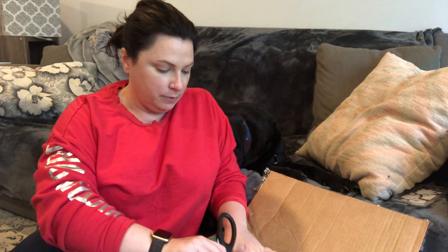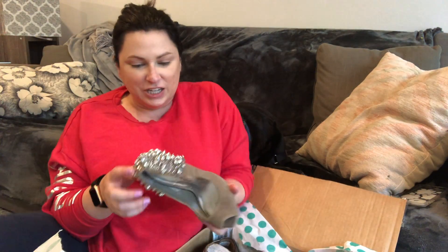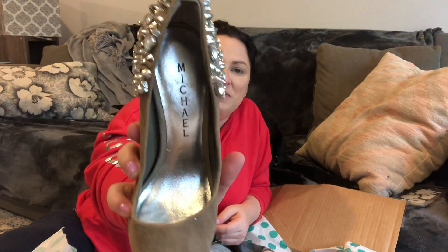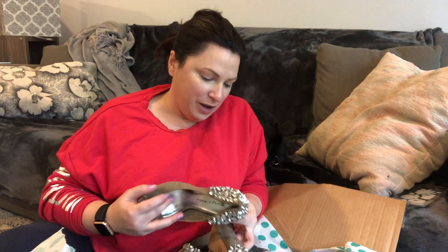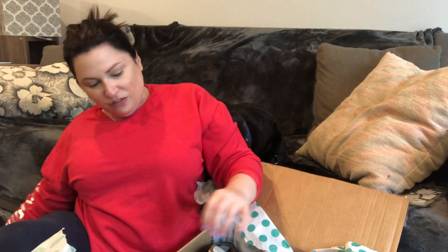Oh my gosh, I used to have these in my personal collection — except mine were Sam Edelman — but I had these shoes and used to wear them all the time. They have spikes and rhinestones on the back of them and they're very heavy. They're suede, size five and a half. These are the coolest shoes — the only problem is I would accidentally kick myself, and one time I made my foot bleed in the back from the spikes. But I am actually very excited about these shoes!